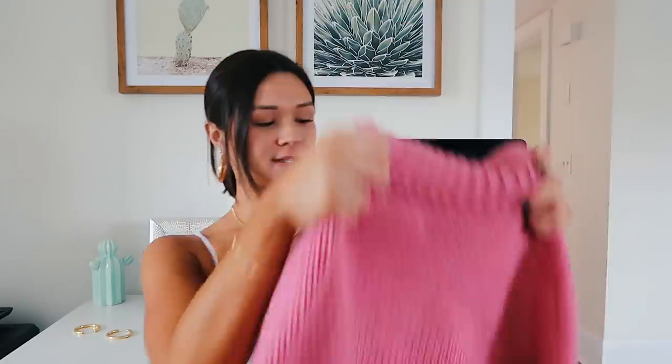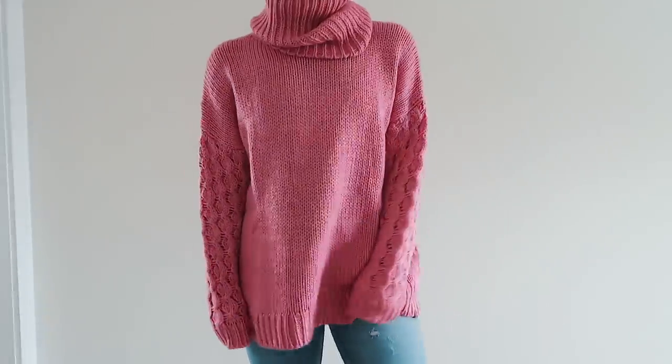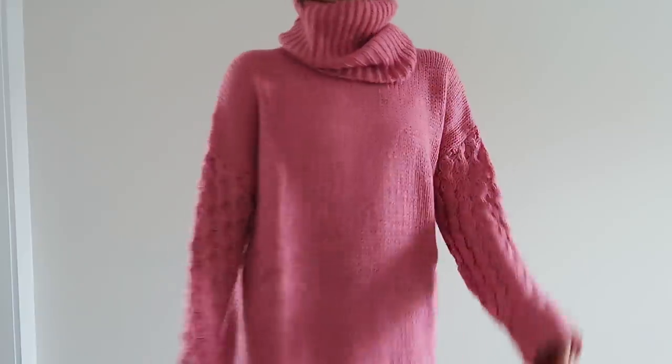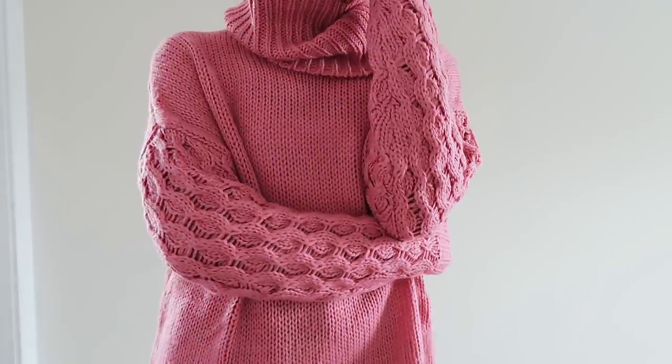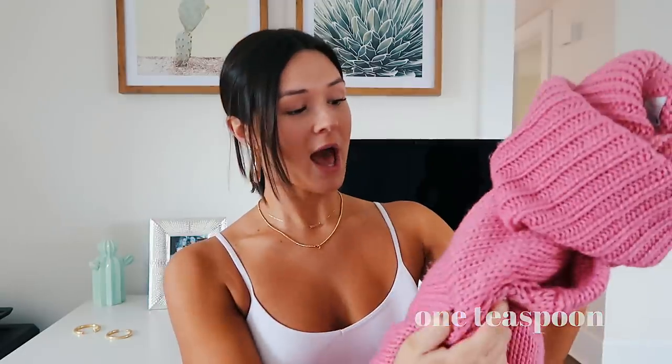These next two items I ordered off Revolve on Dote. The first item is this really big pink turtleneck, comfy, slouchy sweater. I got it in a medium because I wanted it more oversized — though I think I should have got a small because here in New England it's a little too cold for just this. You'd probably need to be somewhere warmer to wear it. But it looks super cute — if you're from a warmer place during the fall, you could get away with wearing a cute pair of shorts with this and a pair of boots. It's by the brand One Teaspoon.